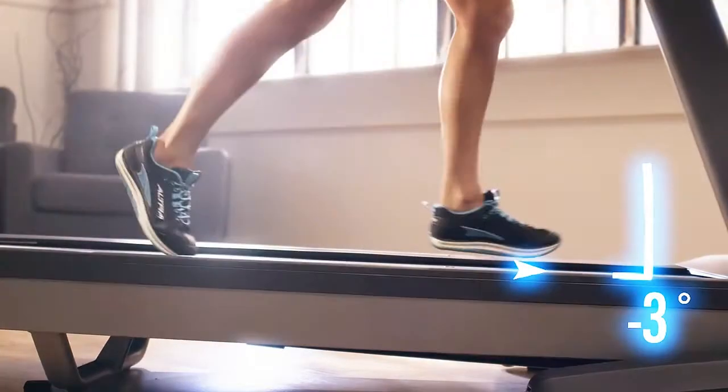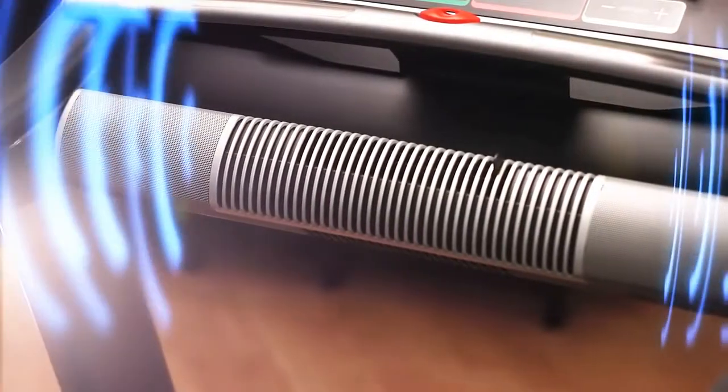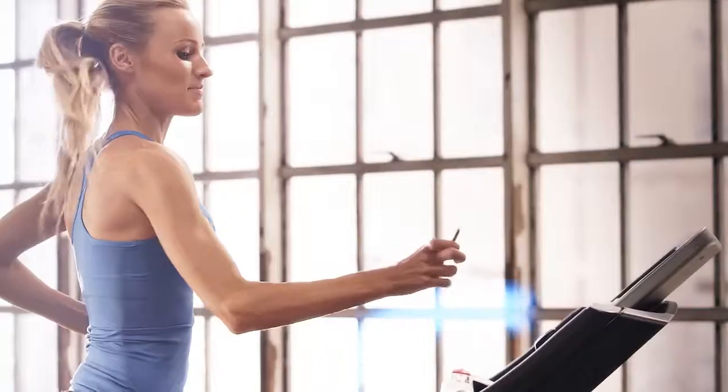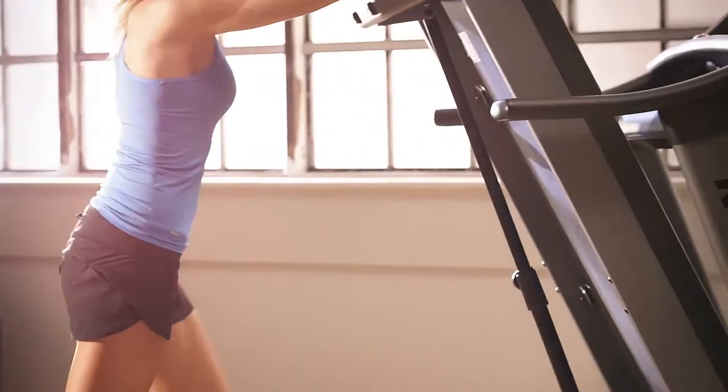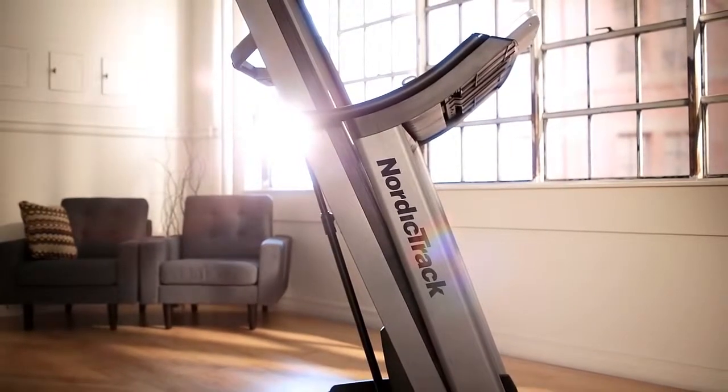At NordicTrack, every one of our treadmills is equipped with a custom-engineered sound system, so you stay motivated as the pounds melt away. The Space Saver feature does the heavy lifting for you, and of course, saves you space for a clean look and feel that fits into your home.